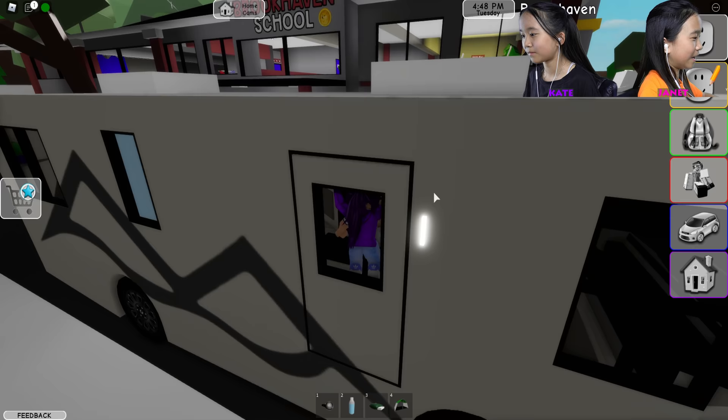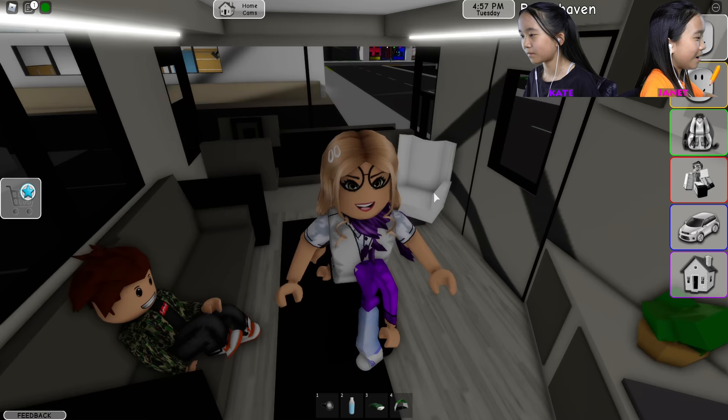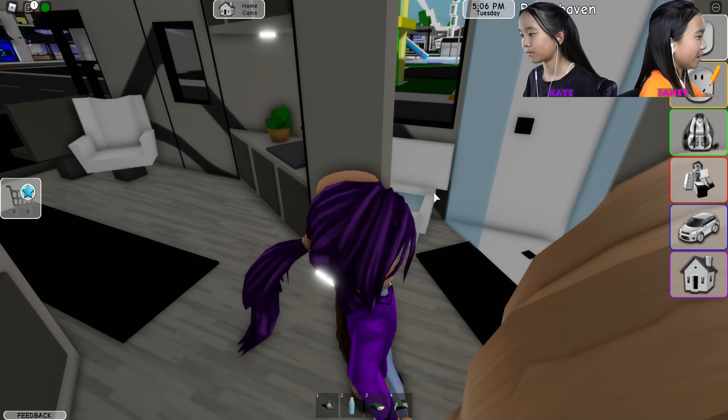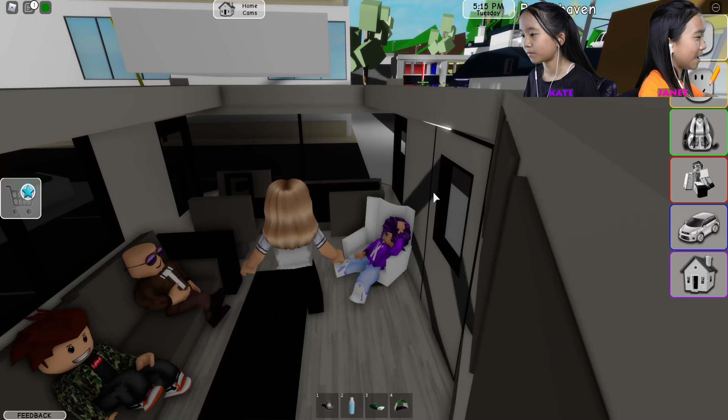Right here is the little lounge area where you can just sit and chill. Here's a little sink where you can wash your hands. Over here is the bathroom — if you need to go or get dirty, you can use the shower. Over here is a bed, just a regular bed. Okay, everyone get in your seats and we'll go to the campsite!